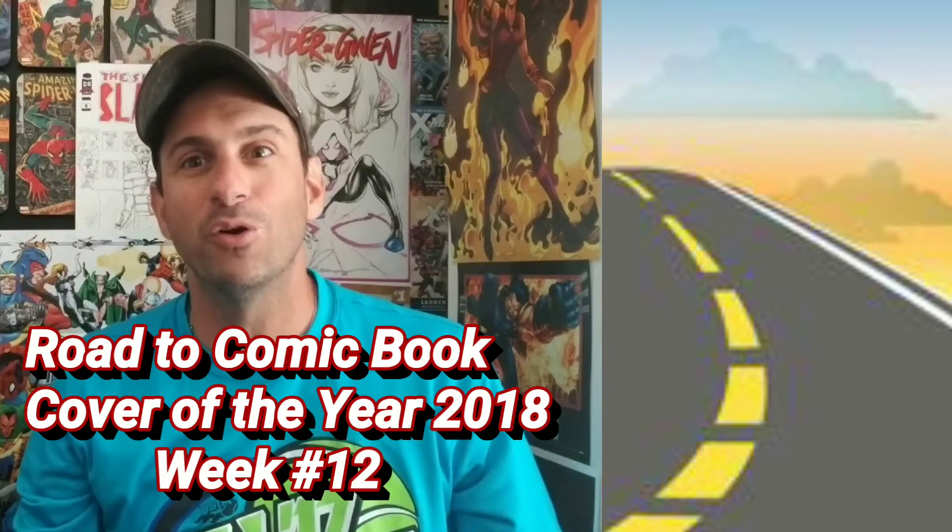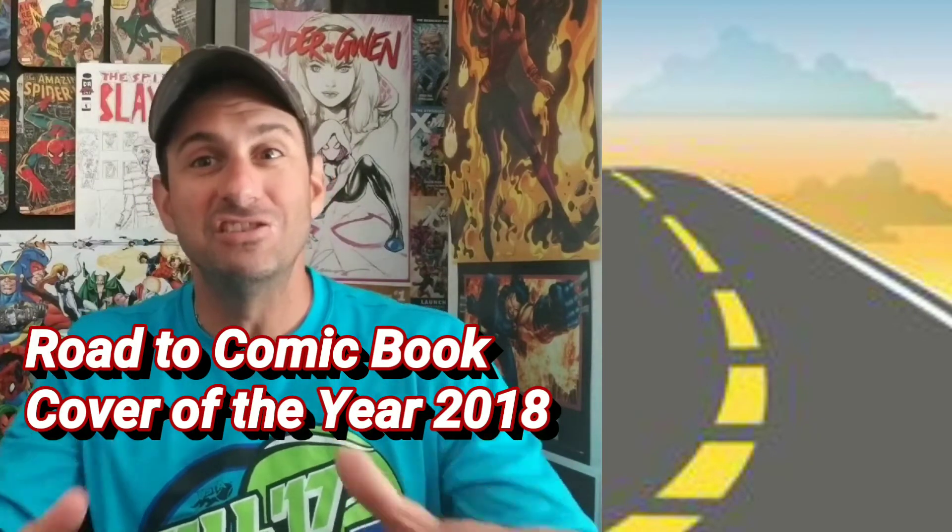We are on week number 12. This is the video series where each and every week you, the fans, get to vote which is your favorite cover of the week based off of the covers that I pick. By the time we get to the end of the year, we're going to have this big vote on who gets that coveted title of Comic Book Cover of the Year. It's a year-long process, but it's never too late to join. Each week is a new week, and every vote counts.